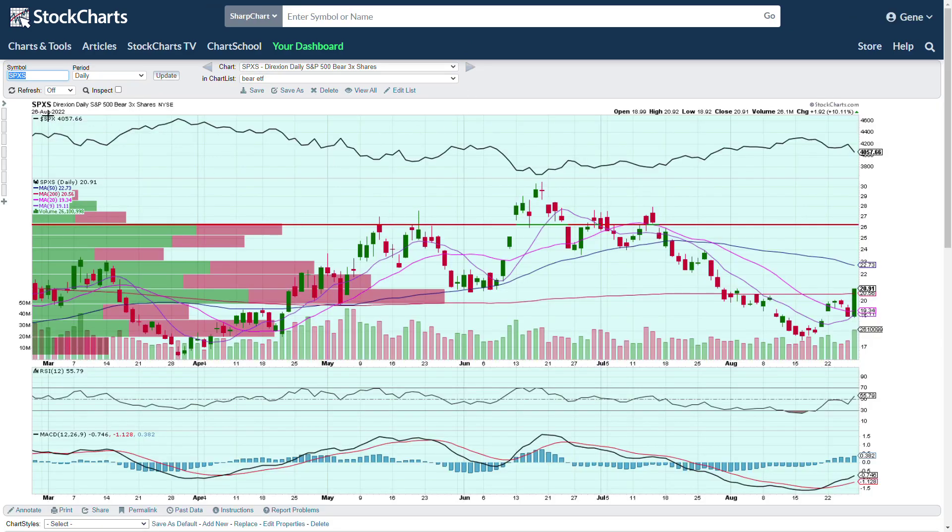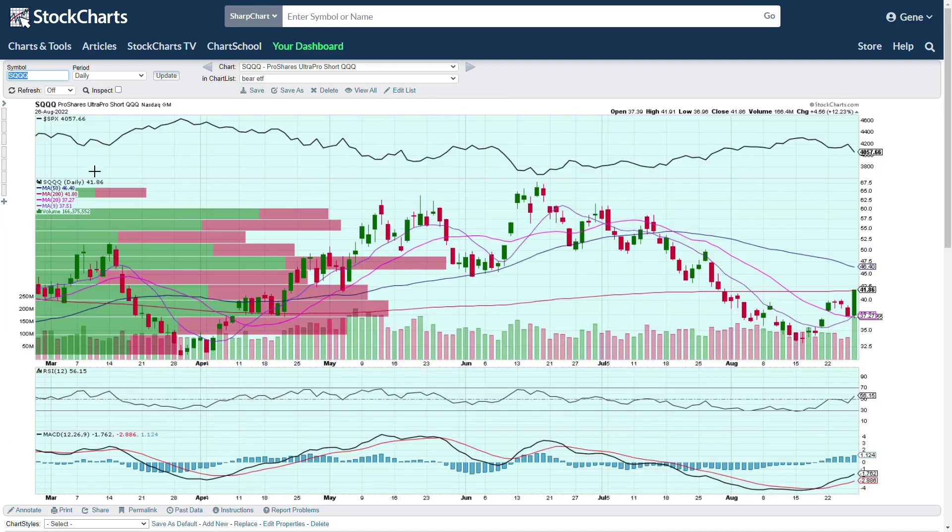SPXS is another S&P 500 three-times bearish ETF. You can see a rough inverted head-and-shoulders here, and we're breaking back above the 200-day moving average. If we get good follow-through we can push up into the 50. There could be almost a two-dollar gain on a $20 stock — roughly a 10% move. Make sure you're locking in your profits on these.